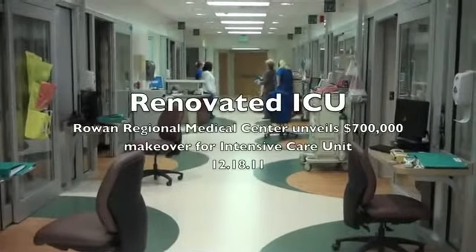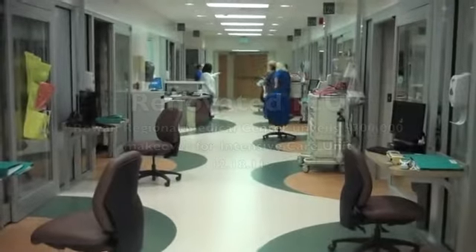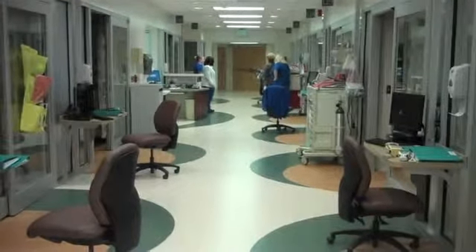For patients, I think that the most exciting thing about the renovation is we have all private rooms, they're spacious, we have plenty of room for the patient, plenty of room for visiting family to be in the room with the patient, and the latest, really, state-of-the-art technology.